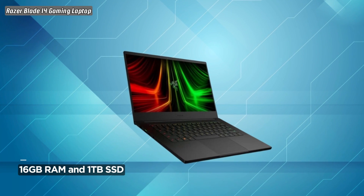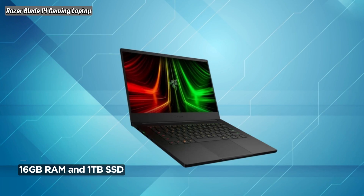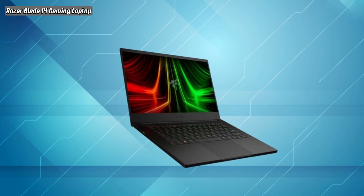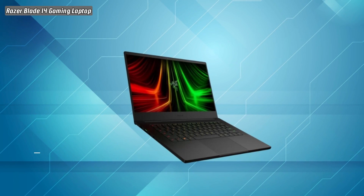Crafted from CNC aluminum, the Razer Blade 14 is not only powerful, but also boasts a sleek and durable design. The Chroma RGB lighting adds a touch of personalization, making your gaming setup truly unique.